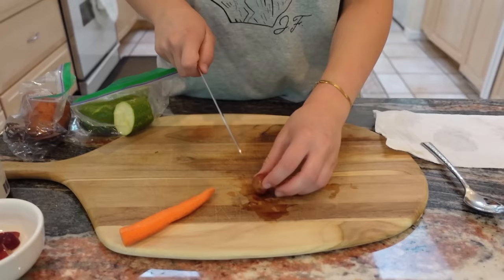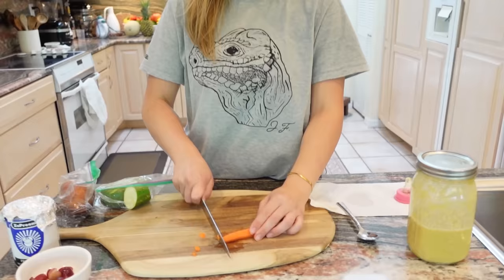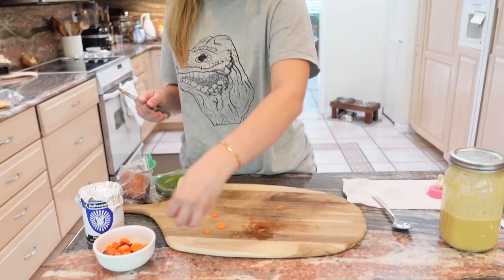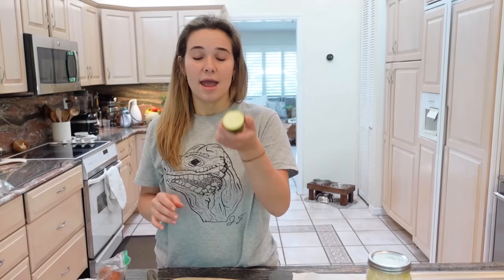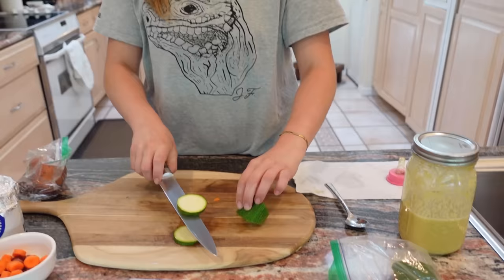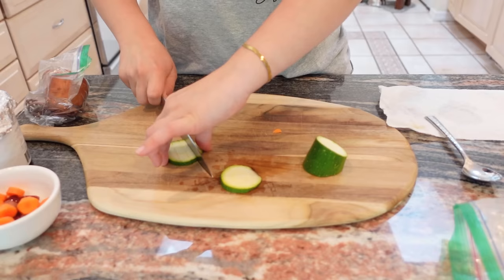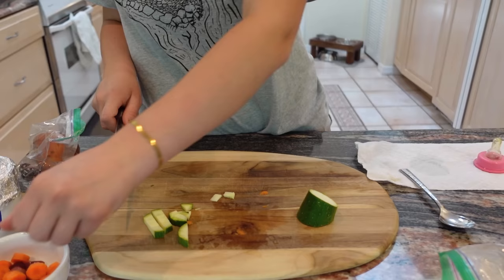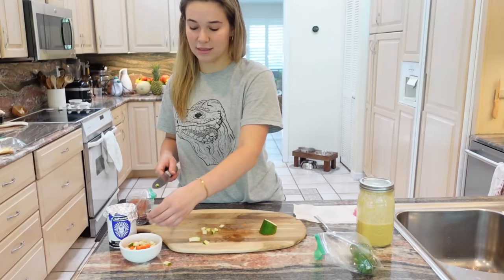Now we're on to the carrot — just go ahead and chop it up. That's good enough for Theo to eat, so we throw the carrots in. This has to be one of Theo's favorites. Theo also loves zucchini, so we make sure to give him a good amount so he's eating all his veggies — cutting it up into tiny, diced pieces. Two pieces should be enough, and we throw it in. Look how that breakfast is coming along — it looks absolutely amazing.